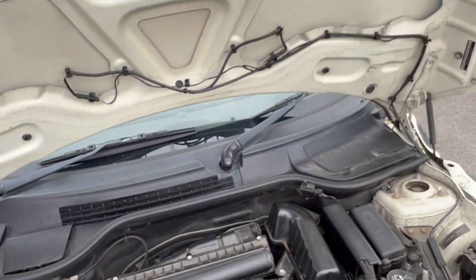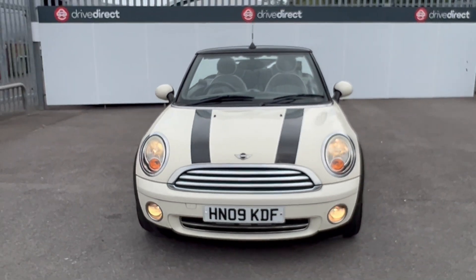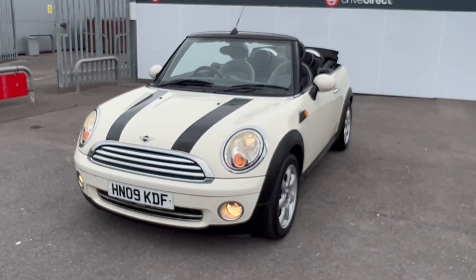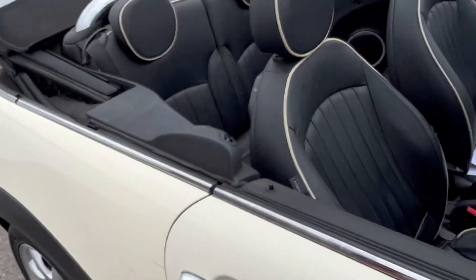There we go — a rather tidy, sweet Mini convertible. What I'll do now is quickly show you the power roof in use.